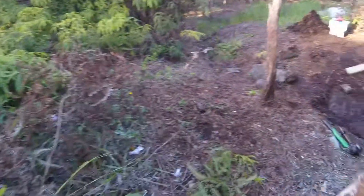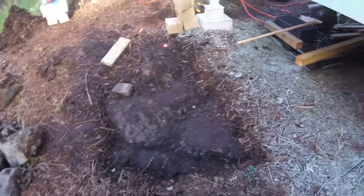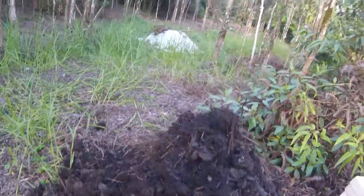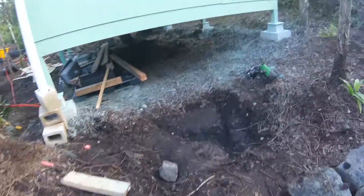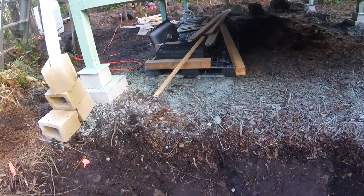I also dug out this area here for the water tanks and water barrels. This is all just solid rock now. Dug out the dirt and stuff — there's a big pile of dirt that came out of there. I was going to get some gravel, fill it level, and then put the two barrels in there and work on the catchment, but no gravel.